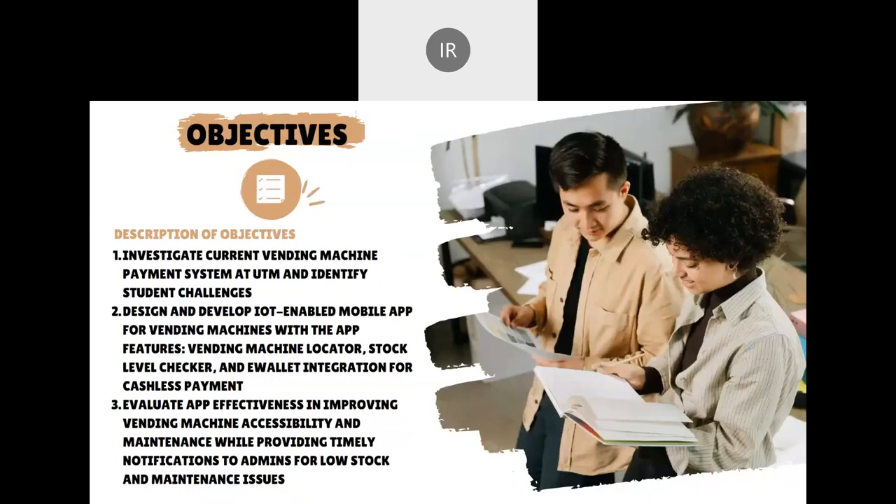For the objectives: first, we will investigate the current vending machine payment system in UTM and identify the challenges faced by students when accessing the vending machines on campus. Next, to design and develop an IoT-enabled mobile app that allows students to easily locate nearby vending machines, check their stock levels, and make cashless payments using wallet integration. Also, to evaluate the effectiveness of the mobile app in improving vending machine accessibility by providing timely notifications for low stock and maintenance issues to admins.